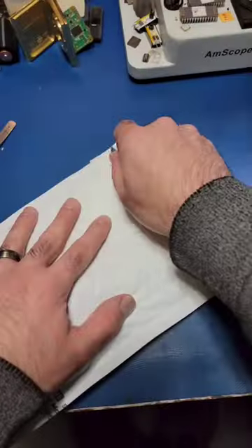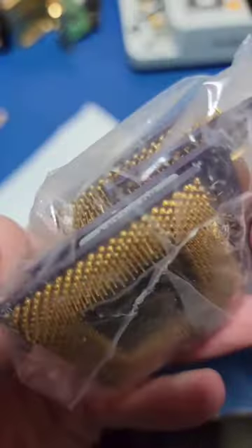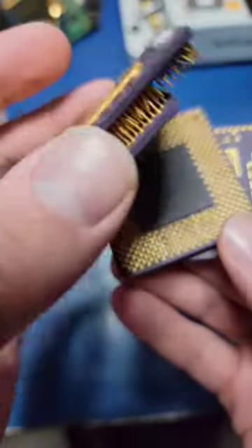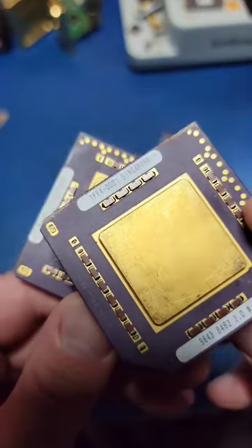Want to see something cool? I picked up these CPUs off eBay with the sole purpose of opening one of them up. As is the case with a lot of these old HP CPUs, they have a secret doodle on the die.